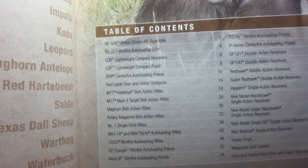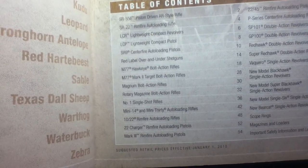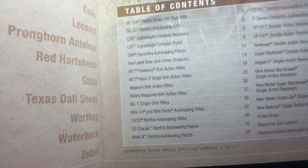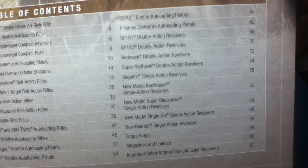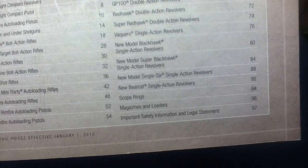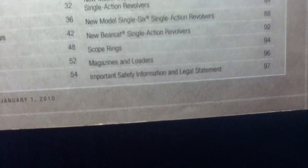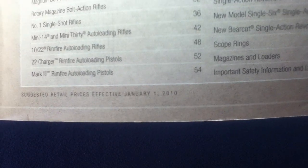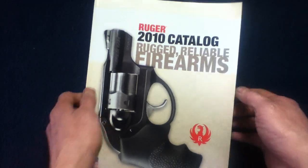A quick read of the table of contents: SR556, SR22, LCR, LCP, SR9, Red Label, M77, Hawkeye, Mark II, Magnum Bolt Action, Rotary Magazine, Bolt Action, Number 1, Mini 14 and Mini 30, 10/22, 22 Charger, Mark III, Rimfire, 22/45, P Series, SP101, GP100, Redhawk, Super Redhawk, Vaquero, New Model Blackhawk, New Model Super Blackhawk, New Model Single Six, New Bearcat, scope rings, magazines and loaders, important safety information, and legal statement. This catalog was probably printed prior to the beginning of 2010, and all specifications and prices were subject to change.